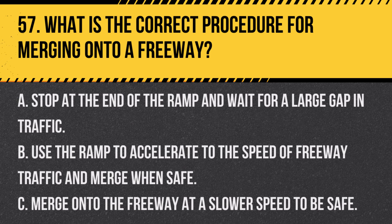Question 57. What is the correct procedure for merging onto a freeway? A. Stop at the end of the ramp and wait for a large gap in traffic. B. Use the ramp to accelerate to the speed of freeway traffic and merge when safe. C. Merge onto the freeway at a slower speed to be safe. Answer B. Use the ramp to accelerate to the speed of freeway traffic and merge when safe. When merging onto a freeway, use the on-ramp to accelerate to the flow of traffic and merge into a safe gap.